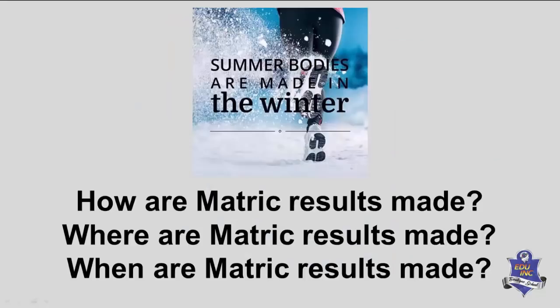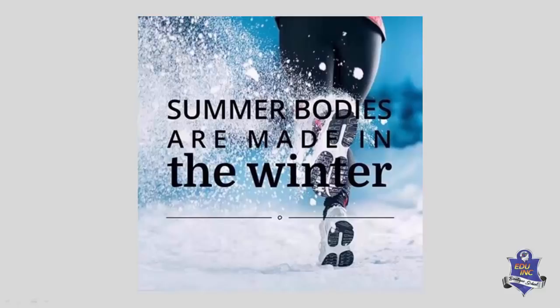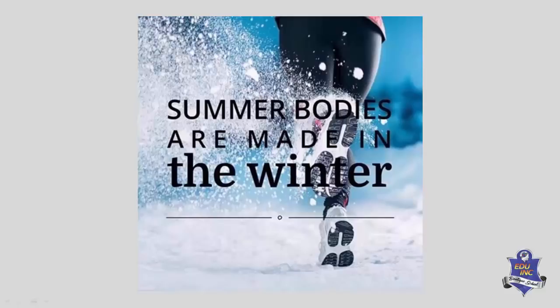Once you know conceptually that you understand the work and are doing it correctly, then you practice for the exam by doing full papers — not necessarily from top to bottom, but from easiest to hardest — under timed conditions. Summer bodies are made in winter. So the question after tonight's conversation is: how are matric results made, where are they made, when are they made? Throughout your entire school career.